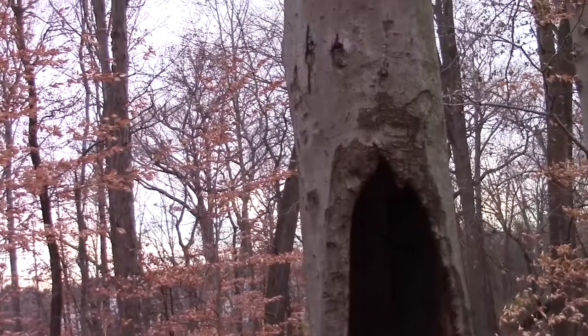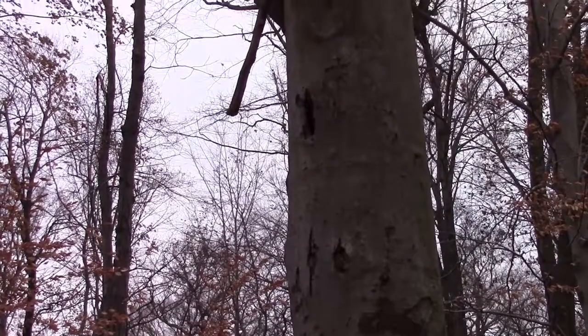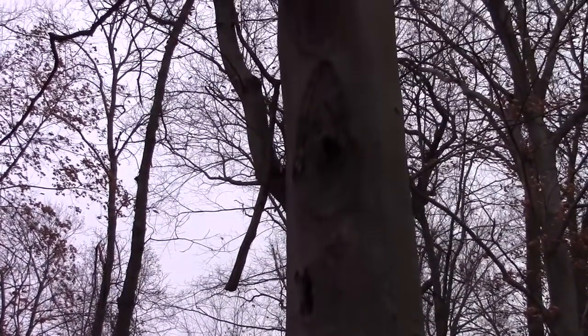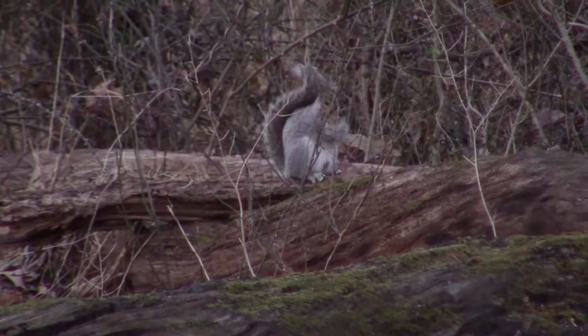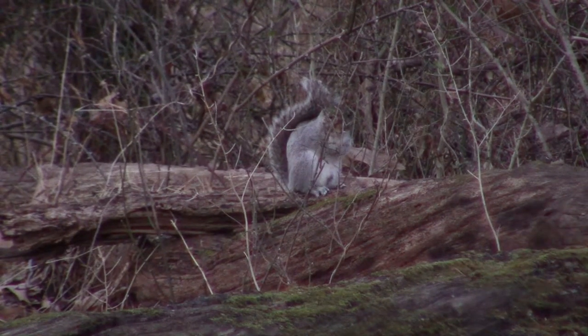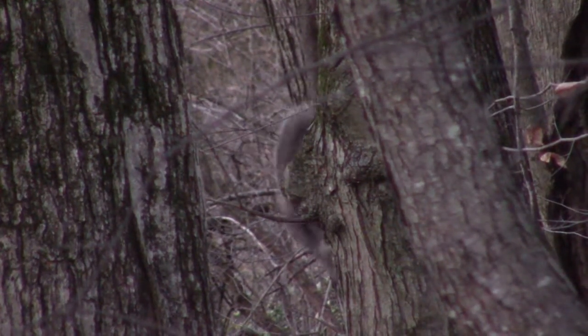Aside from their nests, eastern gray squirrels love hollowed out trees like this one. They use these holes to seek refuge from the harsh elements and also from their many predators. Despite most people thinking of them as pests, eastern gray squirrels are actually super important for the ecosystem as they provide energy for a lot of the predators in higher trophic levels.